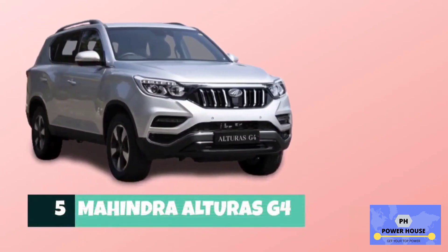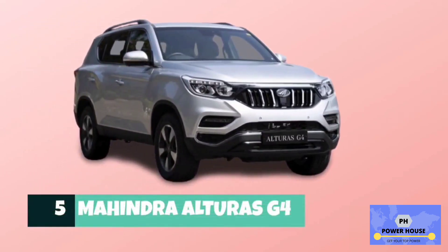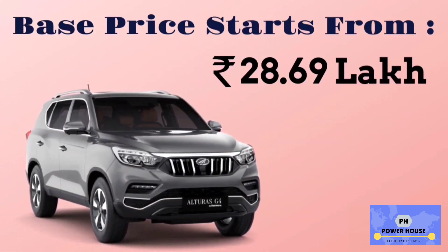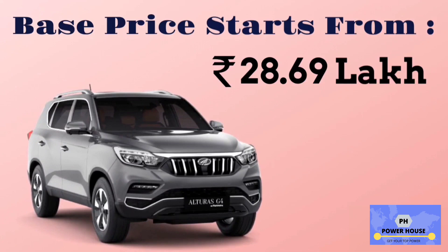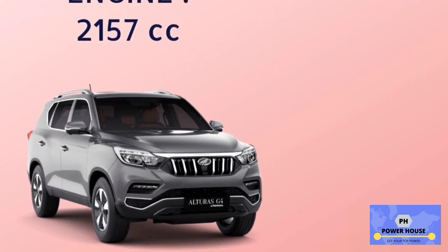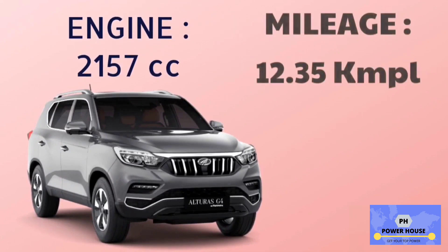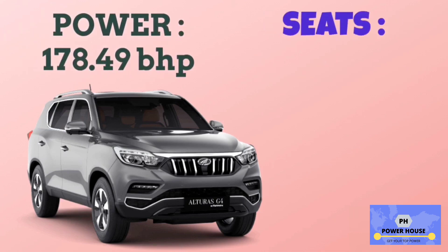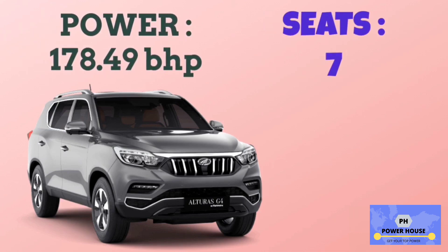Number 5 is Mahindra Alturas G4. The base model is 4x2 80, with a base price starting from 28.69 lakhs. It has a 2,157 cc engine. The base model 4x2 80 has a mileage of 12.35 km per litre. Power of Mahindra Alturas G4 is 178.49 bhp, and it has 7 seats.